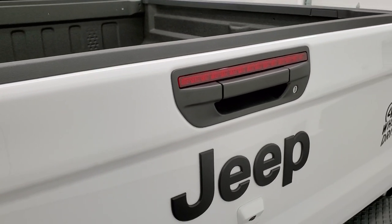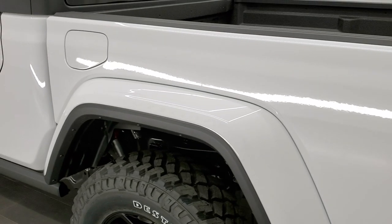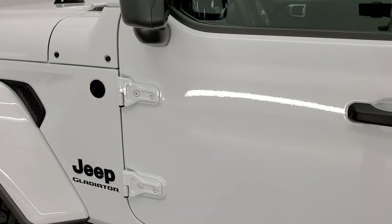The tailgate's nice and easy to lift and it locks. Really a nice truck — my in-laws have one of these and they love it. Not a Willys, but they have a Gladiator.